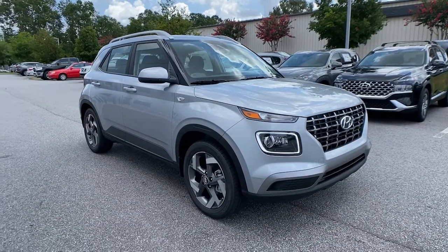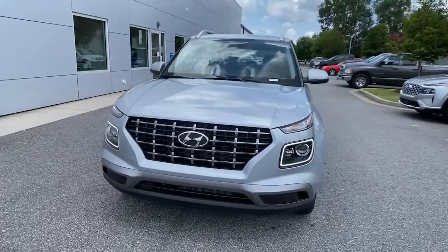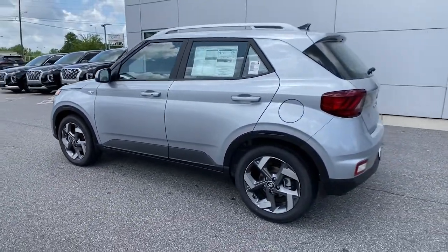Looking for your dream car? It could be the 2021 Hyundai Venue. Take a closer look at this good-looking Venue, the mini SUV that delivers the features you need to manage your active lifestyle and comfort.